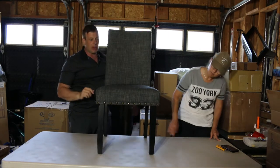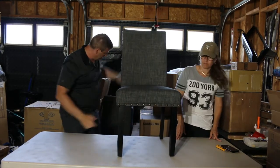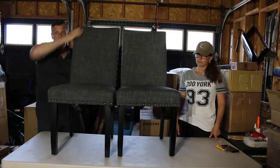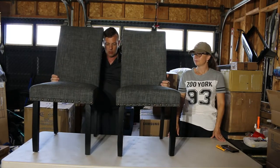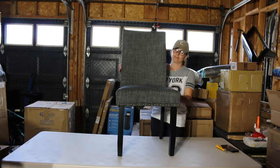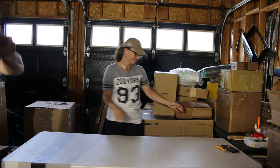To start off with, we have not one but two beautiful chairs. Look at these — absolutely gorgeous. So I wanted to get those out of my way. I'll put them down, put them over here. Thanks to my girlfriend there.